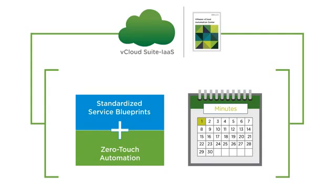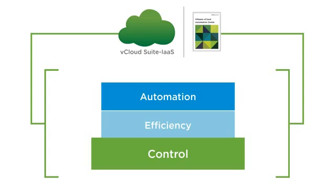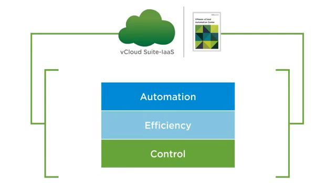vCloud Automation Center gives end users a self-service portal to submit and manage their IT resources, while giving administrators unprecedented levels of automation efficiency and control in fulfillment of the service requests.